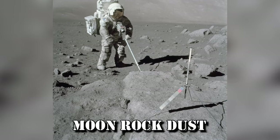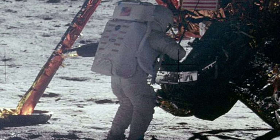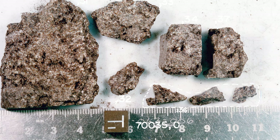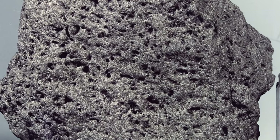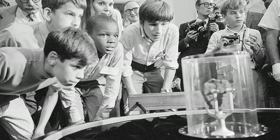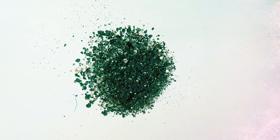Moon Rock Dust. In 1969, Neil Armstrong made one small step for man by setting foot on the Moon for the first time. While he was there, the trailblazing astronaut packed a small bag with moon rocks so he could bring them back to Earth, making it the earliest collected sample of the Moon. In 2013, however, due to an administrative mix-up, the US government accidentally sold this priceless space artifact — which only contained traces of space dust — at an auction for $995 to private collector Nancy Carlson.